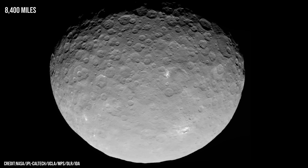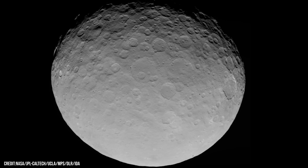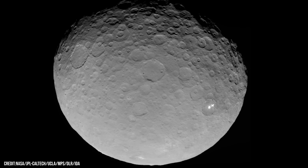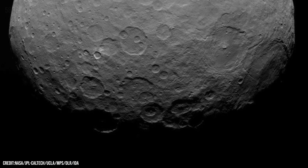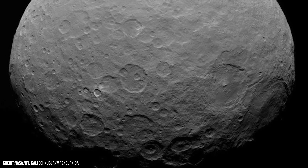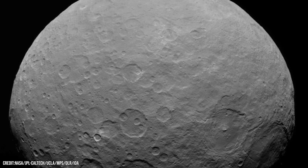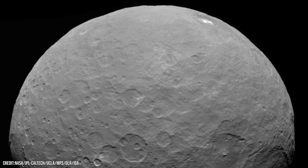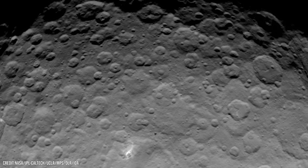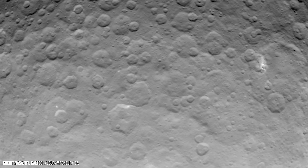From just 13,500 kilometres away, Dawn revealed a world that no human had ever seen up close — a cratered, icy sphere drifting silently through the asteroid belt. Ceres is immense: 946 kilometres wide, making it easily the largest object in the asteroid belt. Its surface, though scarred with countless craters, looks smoother than Vesta's, the result of an icy layer that slowly softens and reshapes the terrain over millions of years. It turns out Ceres might not be a dead, icy rock — it might be slowly changing, its surface slowly evolving.